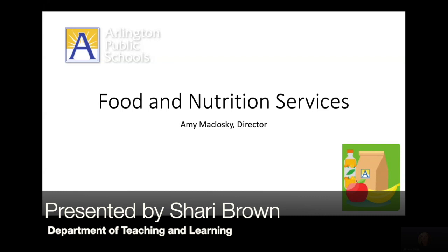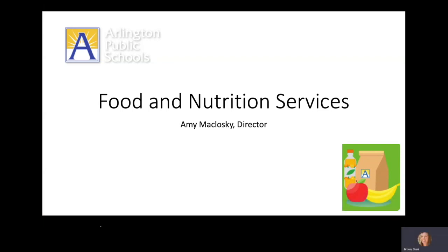Hello, I'm Shari Brown on behalf of Amy McCloskey, Director of Food and Nutrition Services. As students begin to gradually transition back to schools for hybrid in-person learning, the Office of Food and Nutrition Services wants to share information with families about what students can expect when receiving breakfast and lunch at their school.